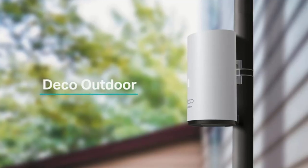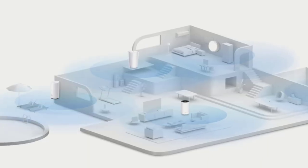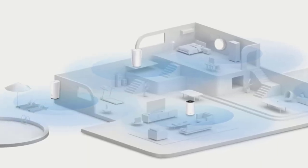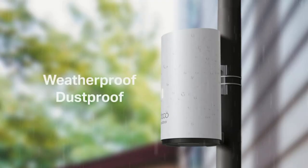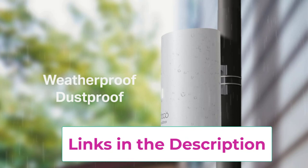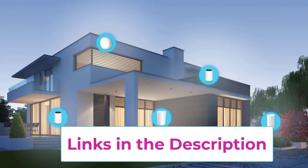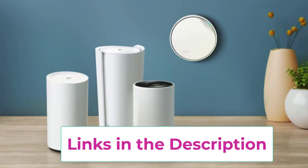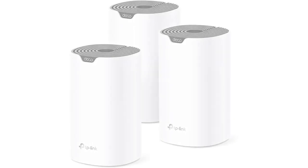Setup is a breeze with the Deco app, available on Android or iOS. Turn on or off guest wi-fi with Alexa voice commands. Each Deco S4 has two gigabit ethernet ports — six in total for a three-pack — and supports wired ethernet backhaul for better speeds. Any unit can work as a wi-fi router and it works with all internet service providers such as AT&T, Verizon, Xfinity, Spectrum, Cox, CenturyLink, Frontier, and more. A modem is required for most ISPs.